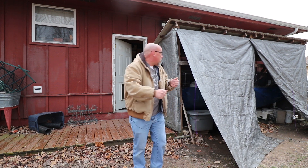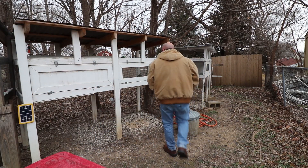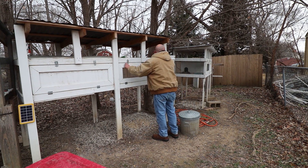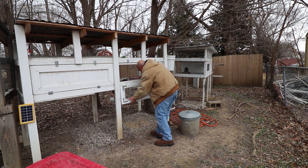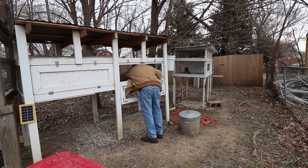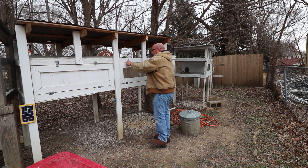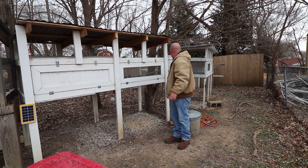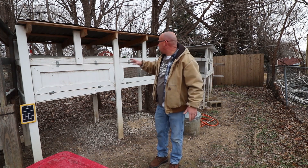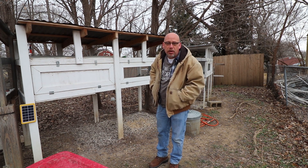Luckily, the water systems aren't frozen up yet. The quail are out of water, but I'm not going to fill up their water jug because, like I said, a wintery mix is coming tonight. We've got freezing temperatures, so I'll just bring some water out to them and water them in some bowls today, and they'll be fine.